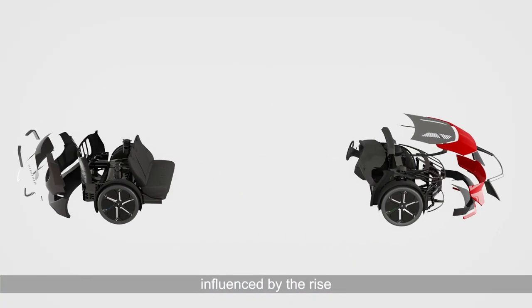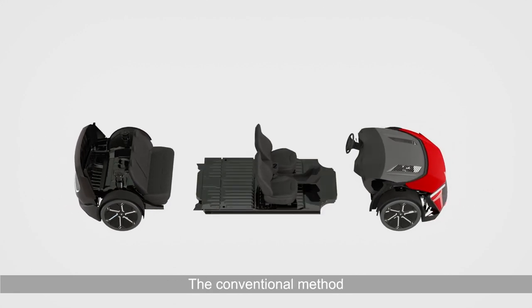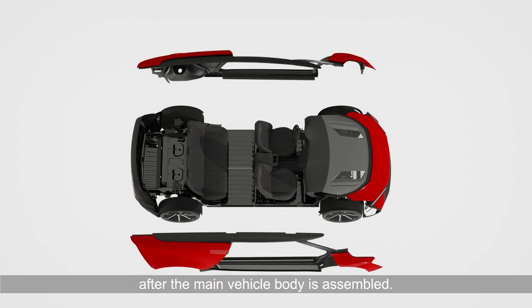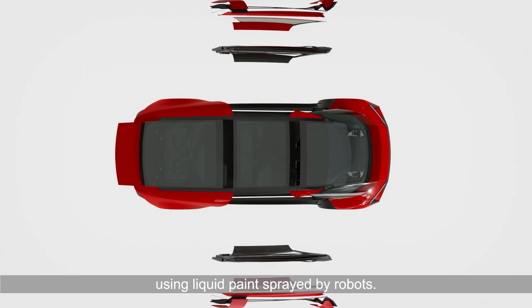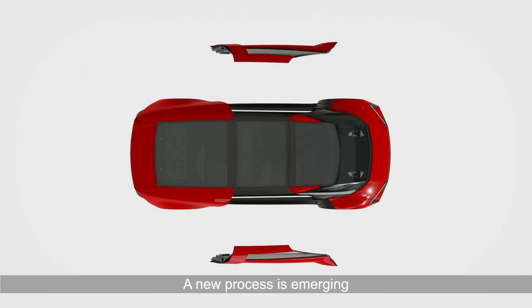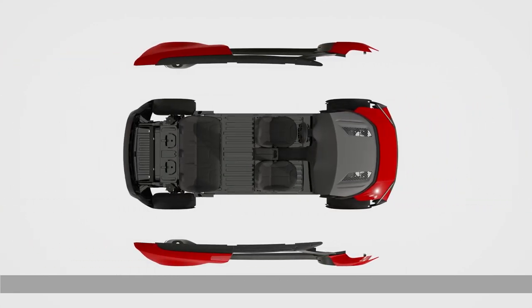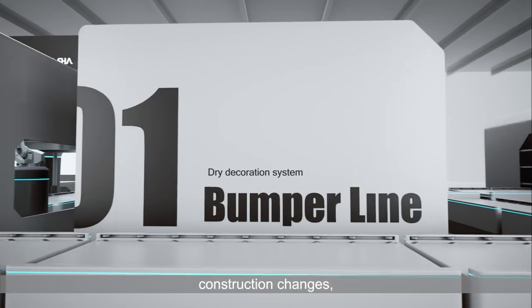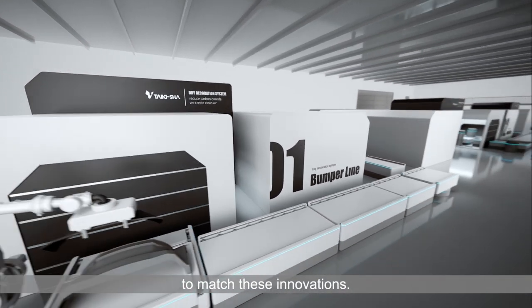This has been largely influenced by the rise of electric vehicles in the market. The conventional method for production involves all parts attaching after the main vehicle body is assembled. The entire car is then painted using liquid paint sprayed by robots. A new process is emerging in which the car body is divided into large blocks and built separately. As the method of body construction changes, so too must the painting process to match these innovations.